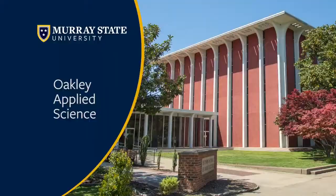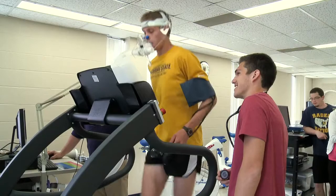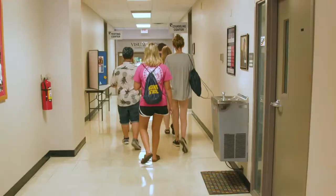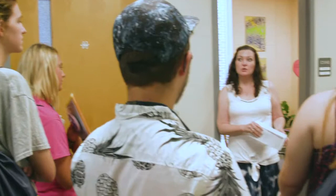Our next building is Oakley. Inside it has two different departments: the Hudson School of Agriculture and the Applied Health Sciences, which includes exercise science, athletic training, nutrition, and dietetics. Also inside of Oakley we have different services including career services, the Counseling Center, and the Women's Center.